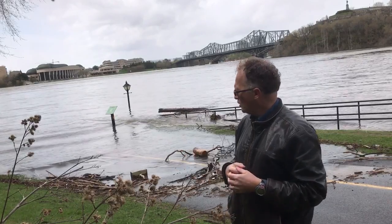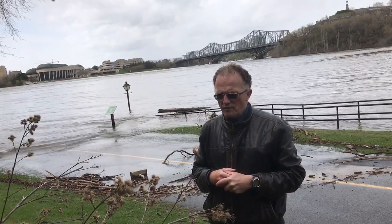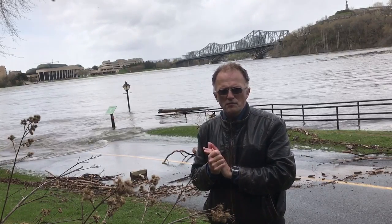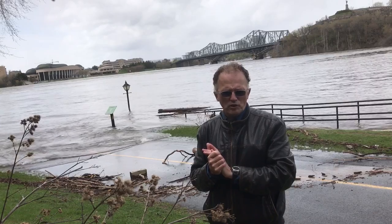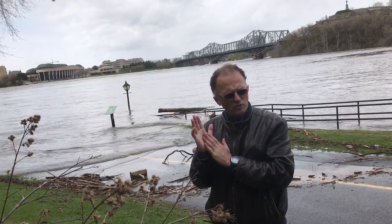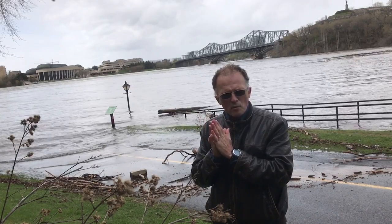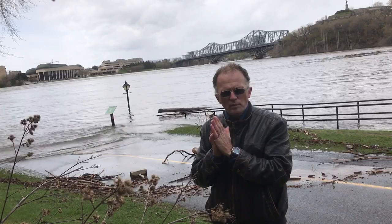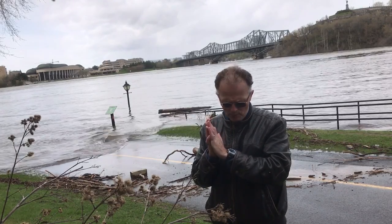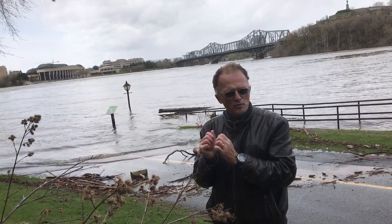I've filmed almost several hundred of these types of videos and I've been posting them over many years. You can find them on my YouTube channel — just Google Paul Beckwith YouTube. I also have a website — just Google paulbeckwith.net — and you can subscribe so that you don't miss the videos.